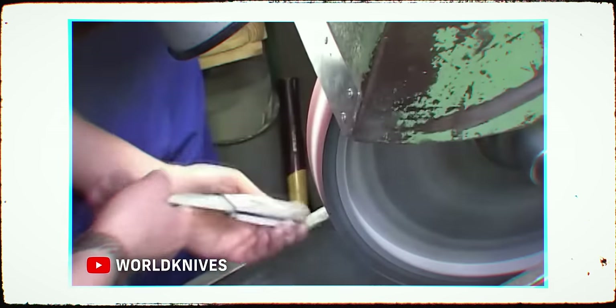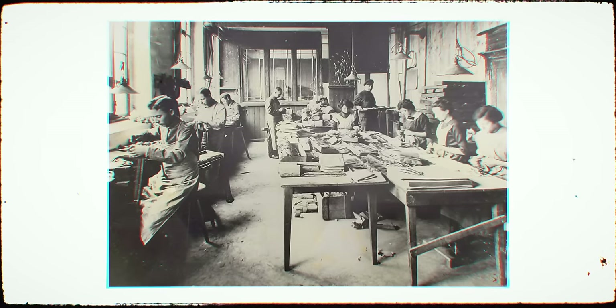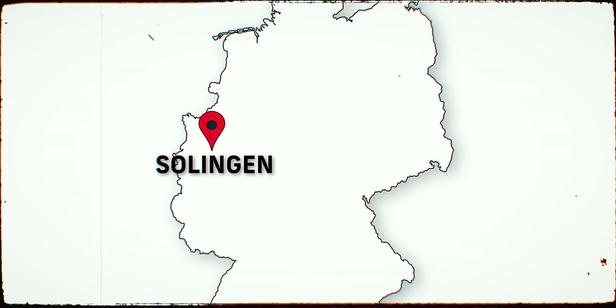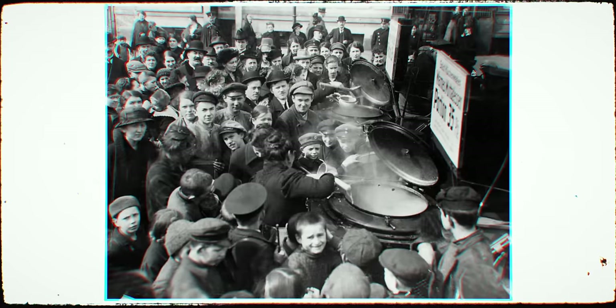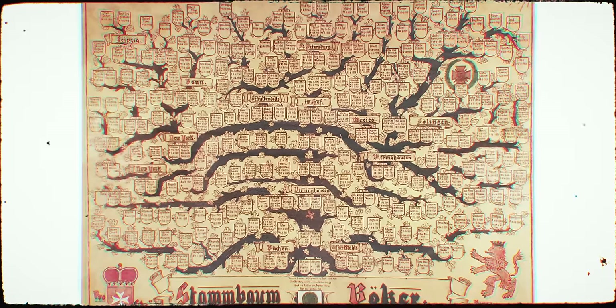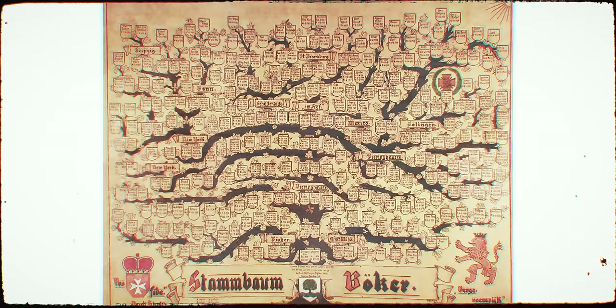In broad strokes, Boker has been making knives for just about 350 years in a little German town called Solingen. That's 197 years before Germany as we know it was even a unified state. They've survived wars, famines, regime changes, and very well may be the oldest continual knife maker in the world. It's fair to say that they know a thing or two about making knives and heritage.